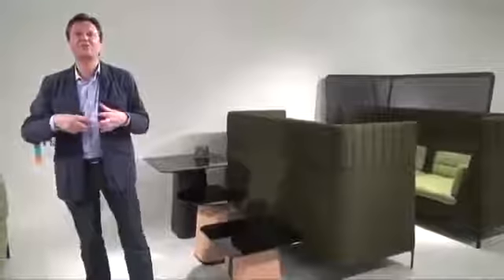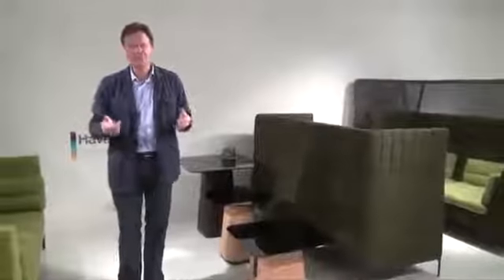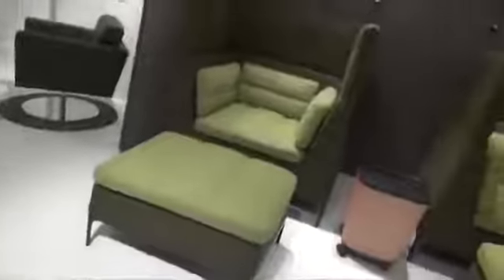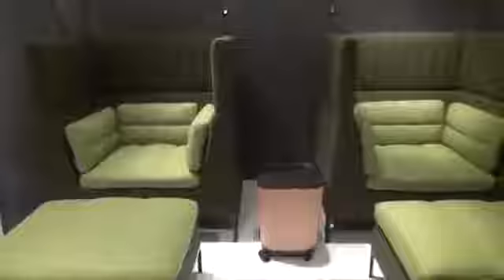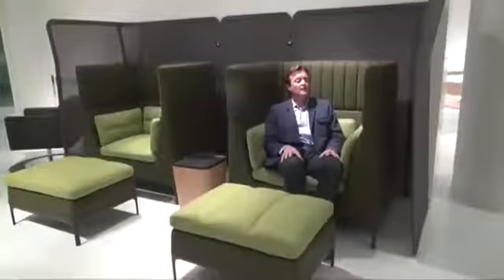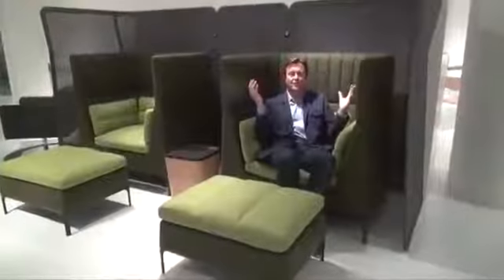All of these units can be combined in different ways to create different mini environments. For example, over here we have what one would call the most private space — something you might want to create in an airport — and this creates your own little private world.